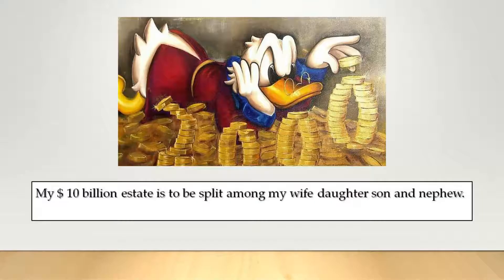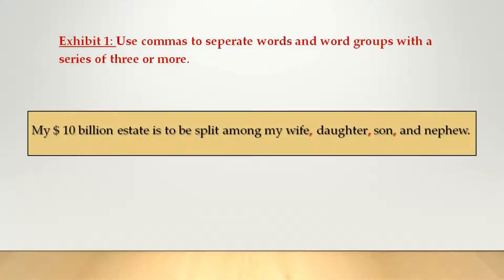Check out our first sentence: My 10 billion dollar estate is to be split among my wife, daughter, son and nephew. This is the right answer — but why? You use commas to separate words and word groups with a series of three or more. In our example, there is a group of four separated by a comma. There is a comma before the conjunction 'and' because we want to divide the 10 billions fairly between the four people. Without the comma, the son and nephew would have to split one third of the estate.